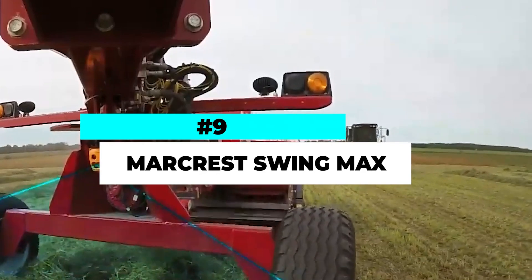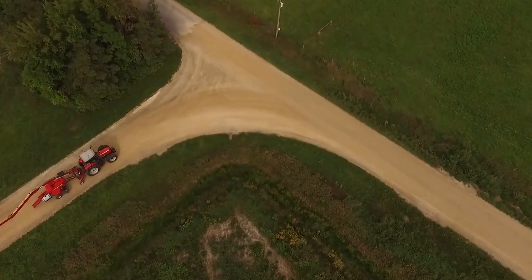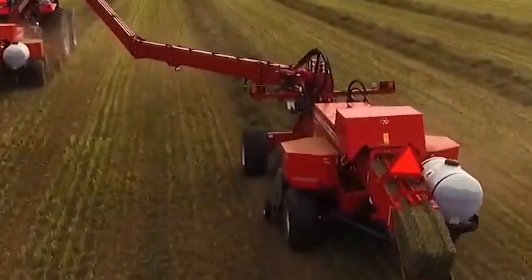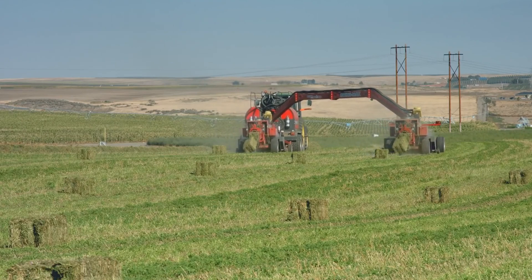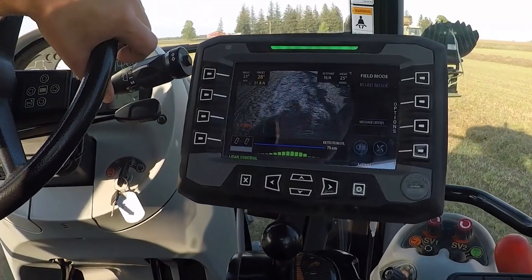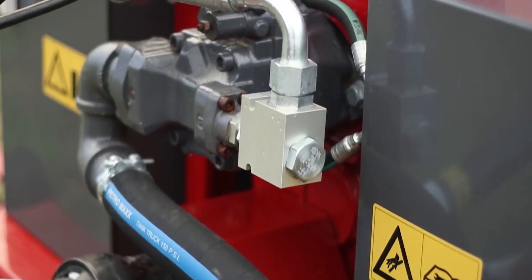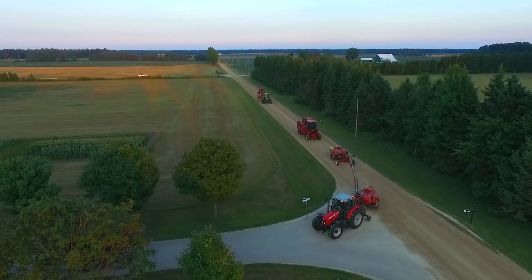Number 9. The Markrest Swing Max is an innovative and versatile piece of equipment that revolutionizes the process of swinging and unloading grain bins. Designed with efficiency and convenience in mind, this machine offers farmers a faster and safer solution for unloading grain. The Swing Max features a powerful hydraulic arm that effortlessly swings out to reach grain bins, eliminating the need for manual labor and reducing the risk of injuries. Its robust construction and intelligent control system ensure smooth and precise operation. With its adjustable settings and user-friendly interface, the Swing Max allows farmers to easily control the speed and direction of the swing, optimizing the unloading process.